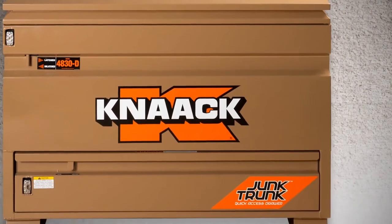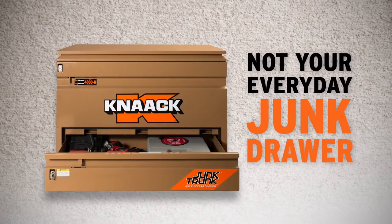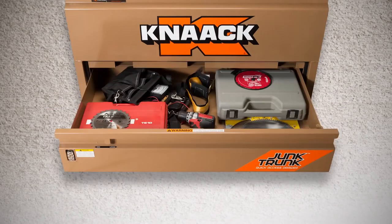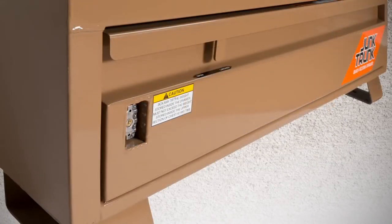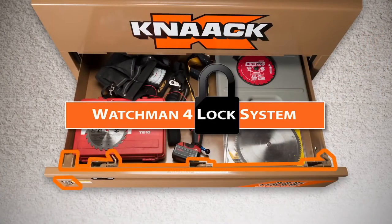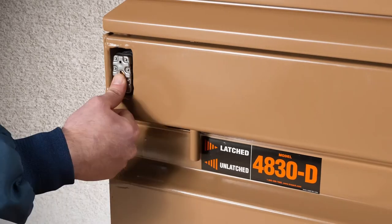New from Kanak is the 4830D, the first job site chest with an independent locking quick access drawer. It allows you to quickly access high demand tools and accessories while independently locking them from the main chest using the Kanak Watchman four-lock system for three-point security on both the drawer and the main chest.